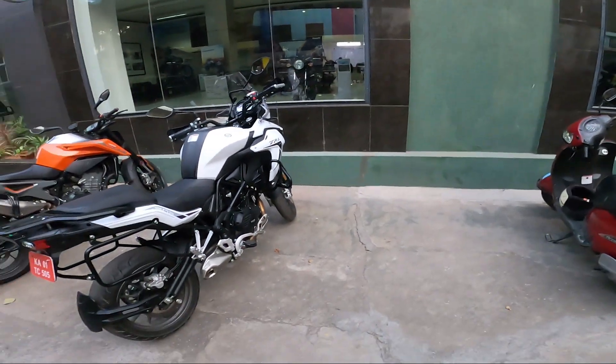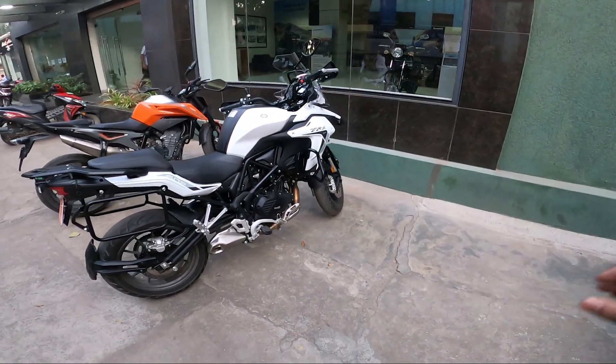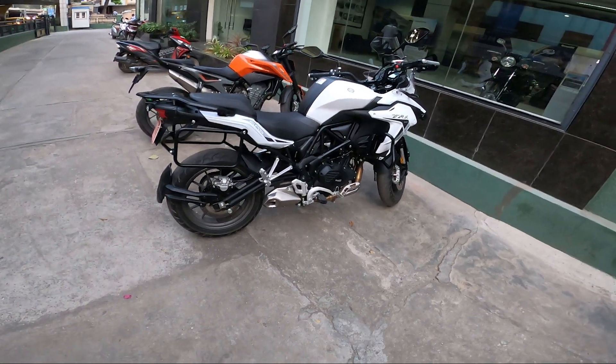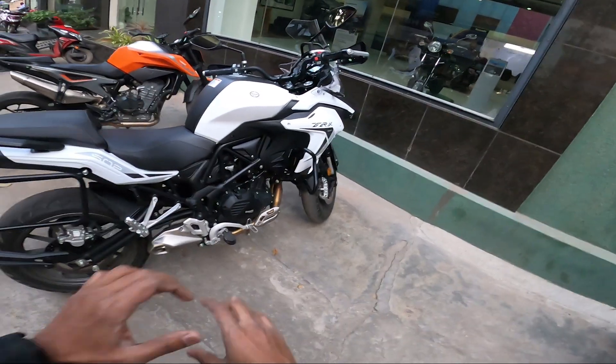I was a little disappointed because the Benelli showroom did not allow me to record anything while riding. They said they are not allowing anybody to put the camera on and ride - they have a policy and they are following it. So I came back from the test ride now. My first impressions: good bike, awesome.